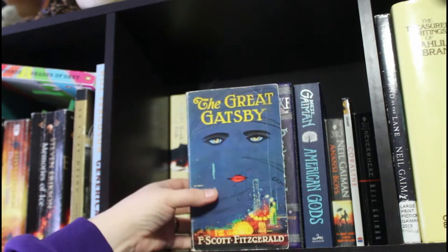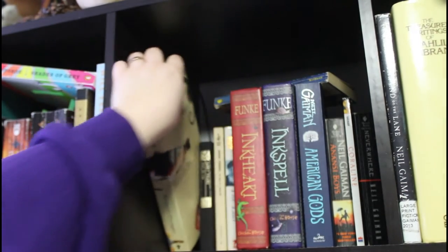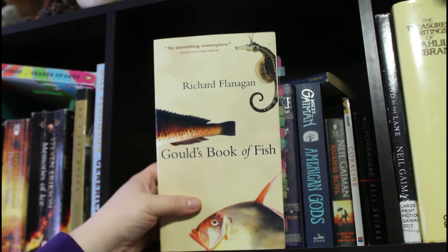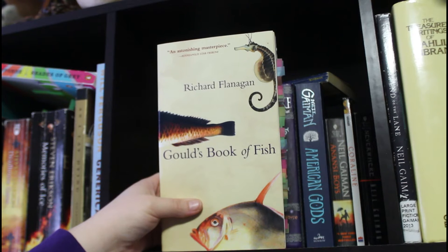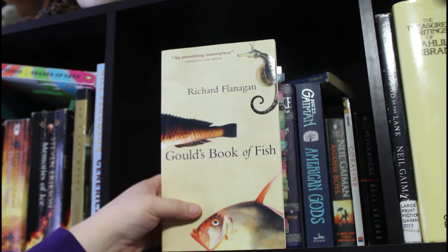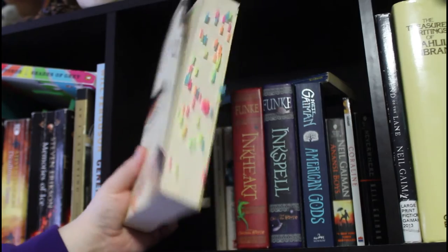Up here we have The Great Gatsby of course, with that iconic cover. This is one of my all-time favorite books. Richard Flanagan's Gould's Book of Fish — it's about a prisoner in early Australia who is forced to illustrate a book of fish, but it's about so much more than that. It's an amazing book.